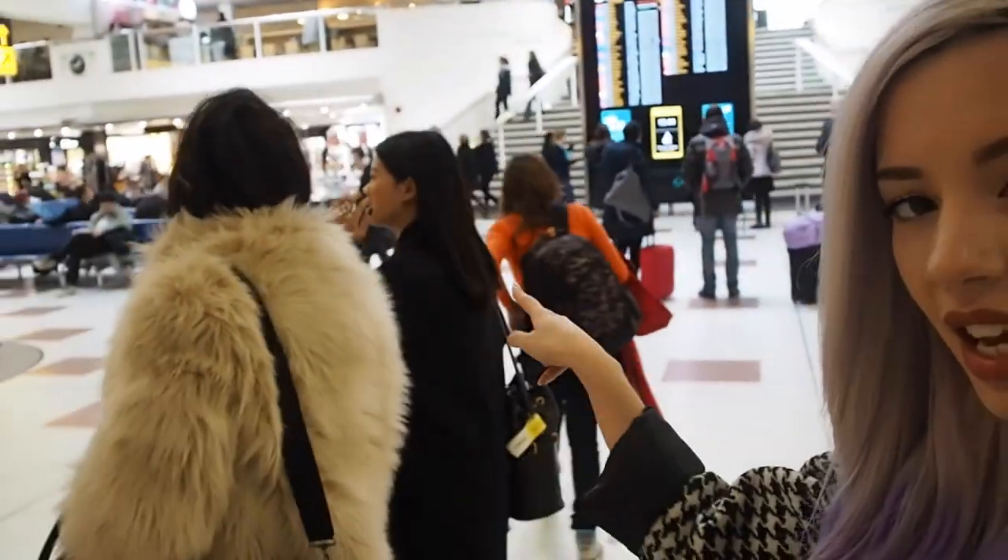So I'm at Gatwick and I'm with Lydia and Janin and we are going to Florence with Tia Maria, which is crazy. We just arrived at the airport a few hours early to check in and stuff, so we're going to check out duty free. I'm really excited.